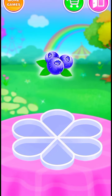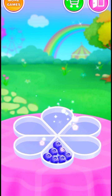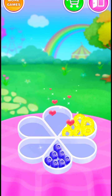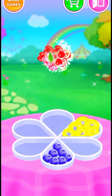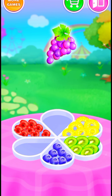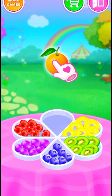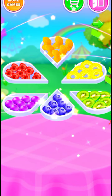Collect some fresh fruits! Blueberry! Pineapple! Cherry! Great! Kiwi! Grape! Orange! Great job! You got it!